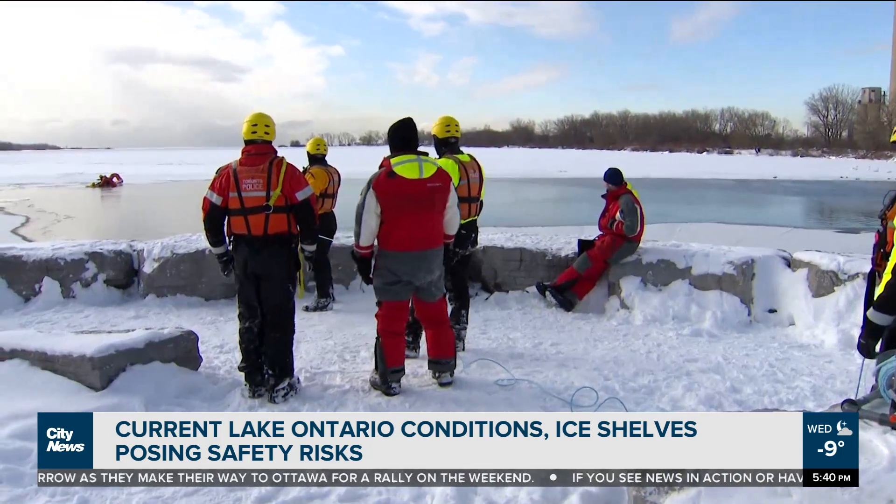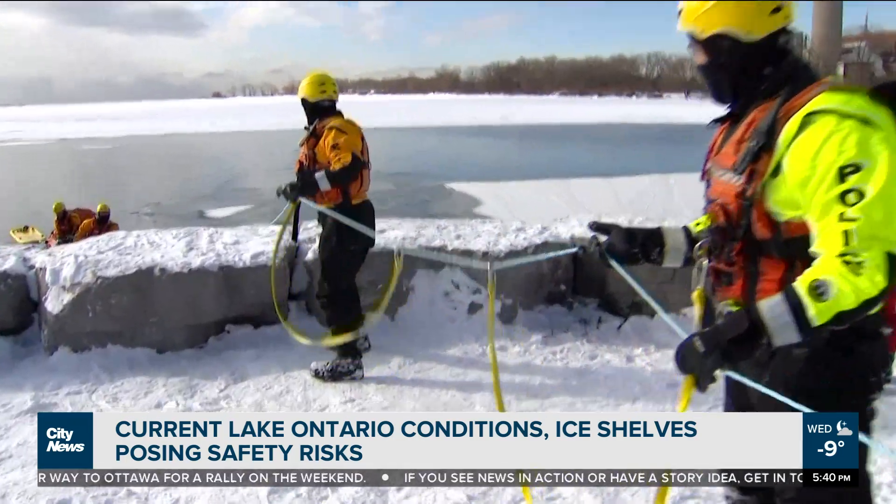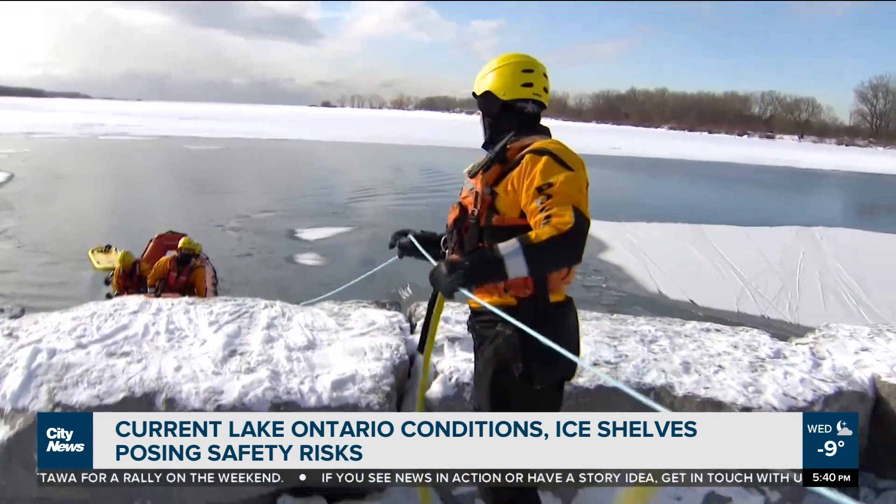Back in Toronto's East End, the Marine Unit is out training to perform rescues should someone get into trouble. They typically pull 20 to 25 people from the water each winter.